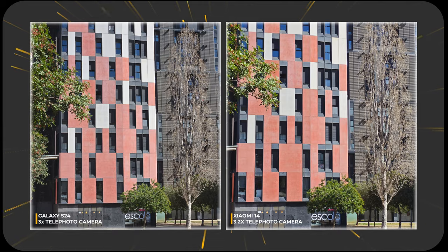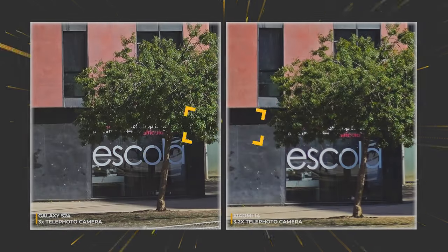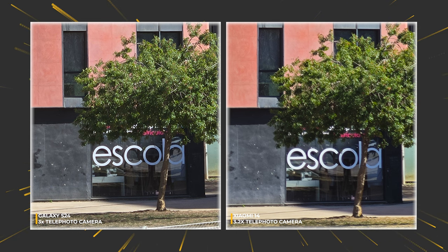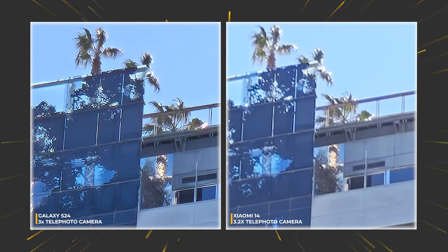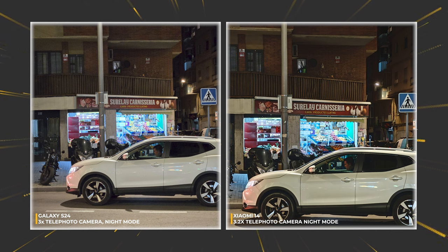Now let's go to the telephoto setups. They look similar at first sight, but get a little closer and — why is Xiaomi's telephoto photo so soft? Another sample confirms the same symptom: a pattern of poor dynamic range and too-soft photos. However, when we switch to night mode, Xiaomi suddenly starts to shine.